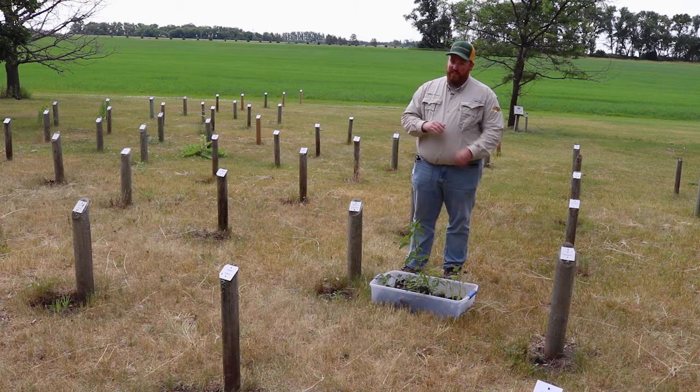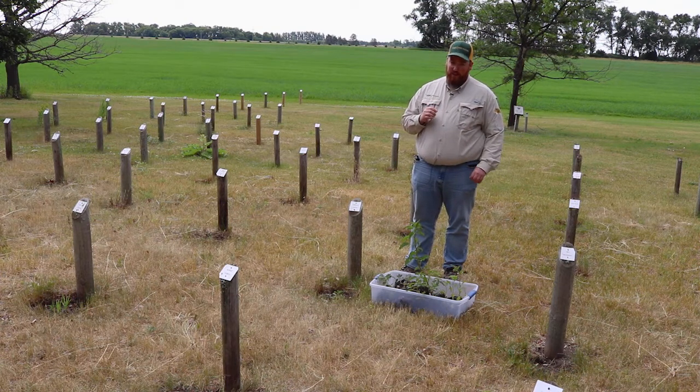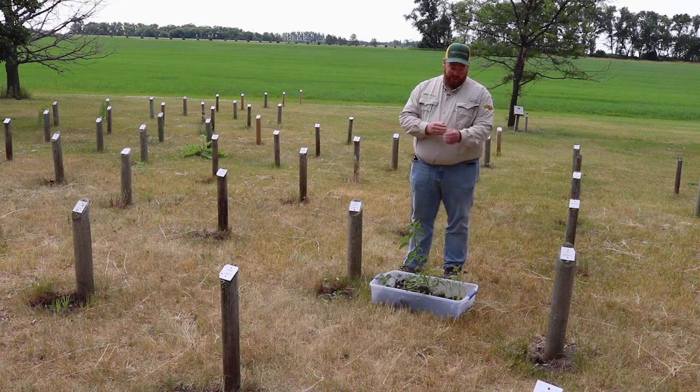In 2019 we had very wet conditions throughout the summer. Waterhemp does thrive in wet conditions — I like to say it's got the word 'water' in it for a reason. So waterhemp liked the 2019 conditions, produced a lot of seed, and we're seeing the results of all that seed production now in 2020, where it has been one of our very problematic weeds early in the season as we've started battling weeds in our crops.